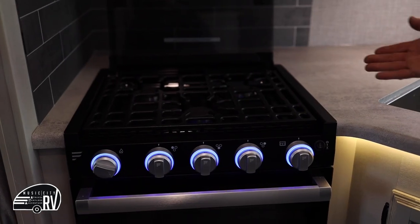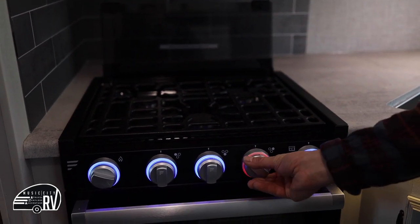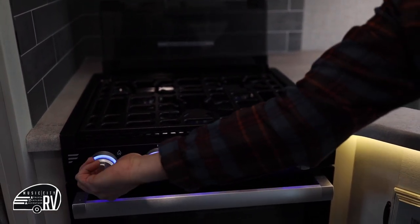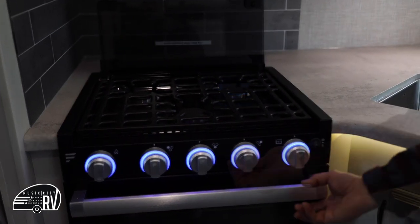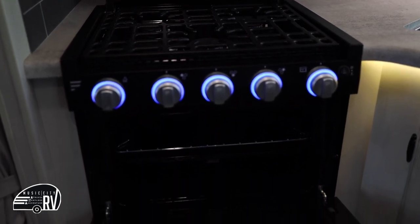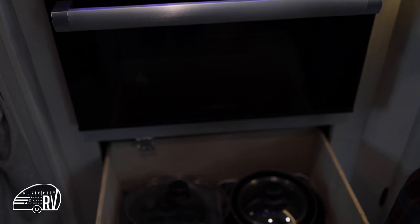Here's your three-burner stove. Once the glass cover has been folded up, you can turn any burner you want to the little flame symbol and hit the striker to get a light. You also have a two-burner oven for use while traveling. We provide pots and pans.